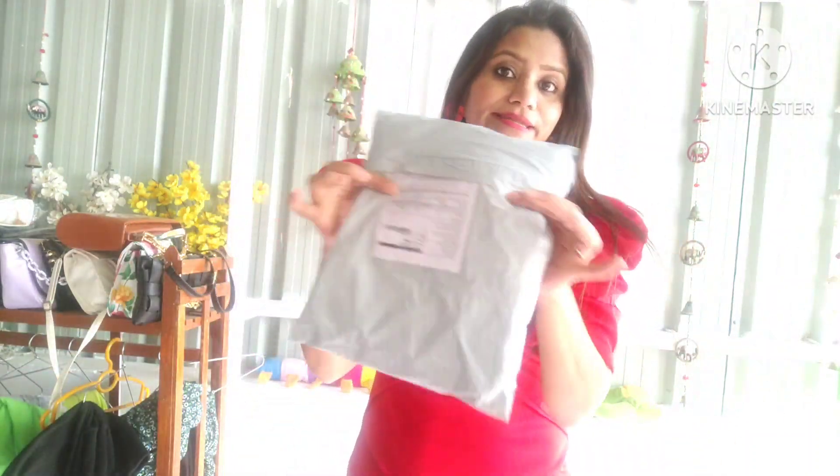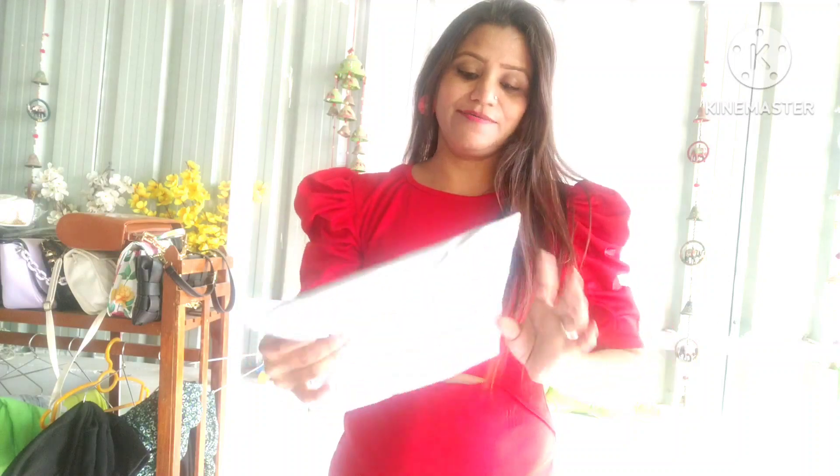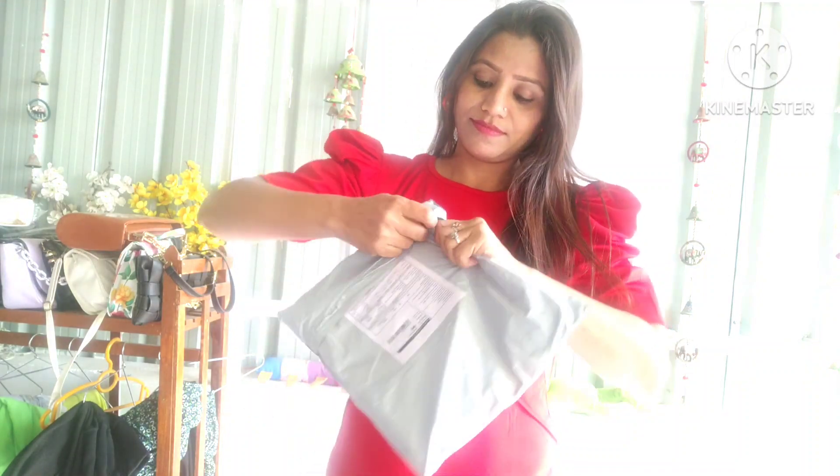So guys, now let's see what has come next. I don't even know which dress is in the parcel because I have not opened it yet. So let's see what is inside. Which dress looks good? Please tell me in the comments.